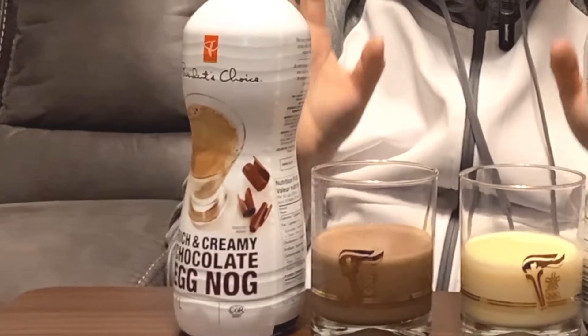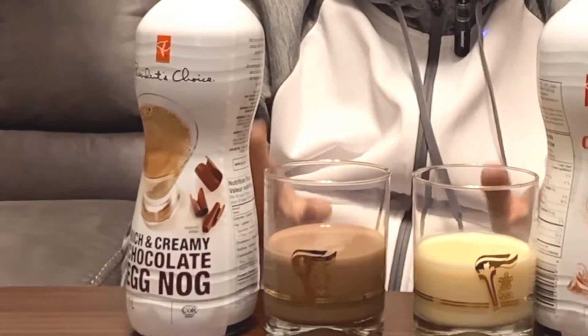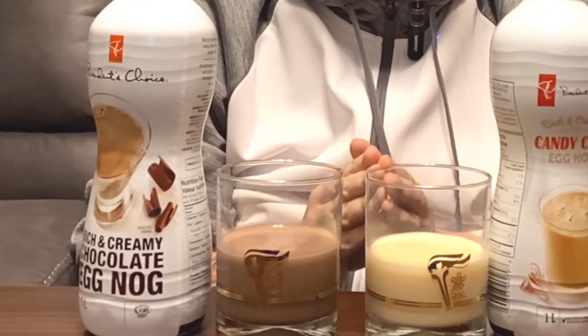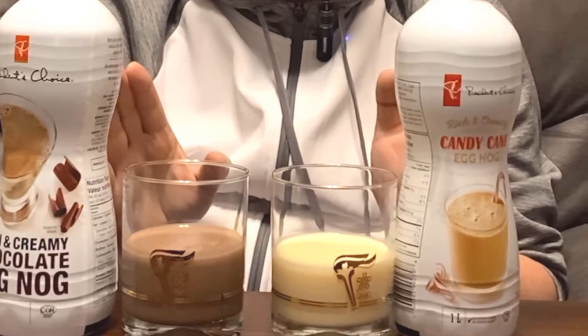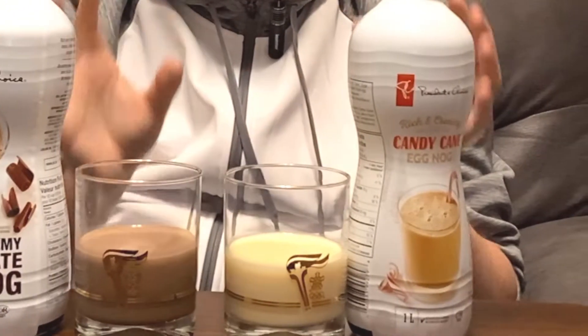Now, for today's video, I have with me two different kinds of eggnog, both from the President's Choice collection. President's Choice, or PC brand, is a huge Canadian conglomerate sold exclusively through the Loblaws network of grocery stores. Generally speaking, the quality's pretty good on PC branded products, so I'm optimistic about this video.